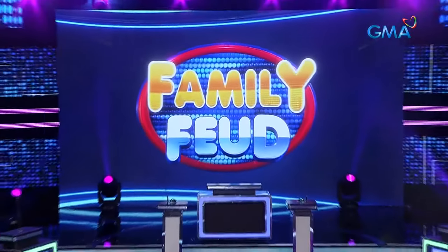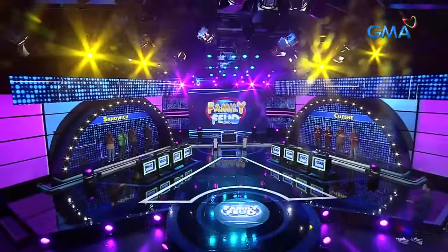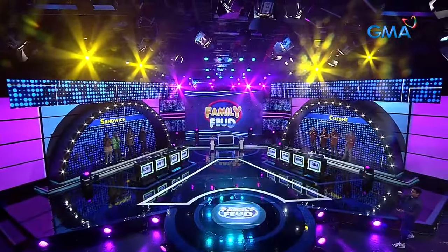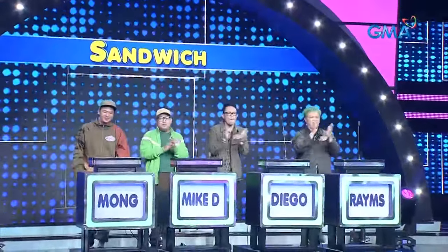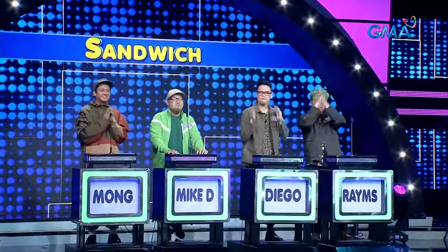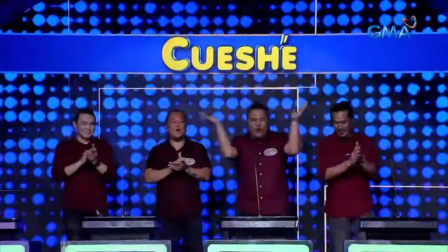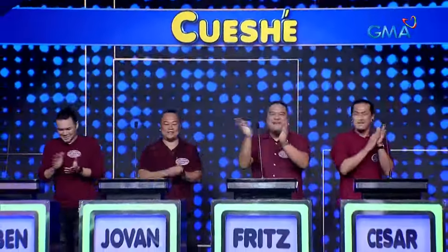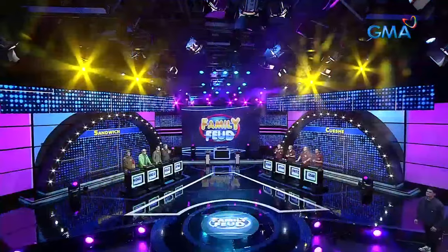Oras na para sa number one game show sa buong bansa — ang Family Feud. Let's meet our two teams. Susugod na mga kapatid ang Sandwich. Walang alis, dapat kayong magstay. Kasama ang bandang Kyushay. Please welcome our host, ang ating kabuso — Ding Dong Dantes!